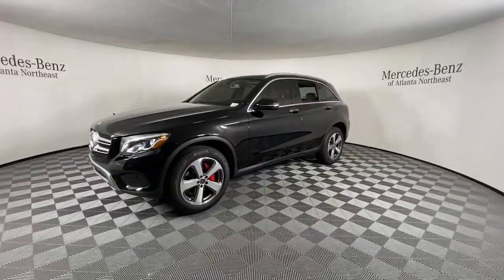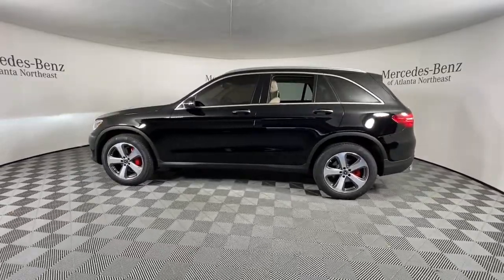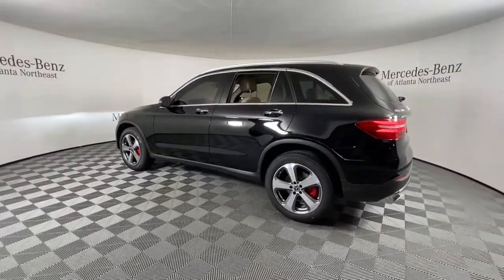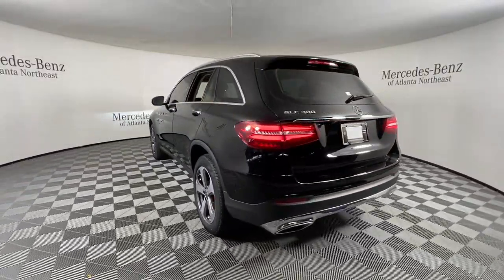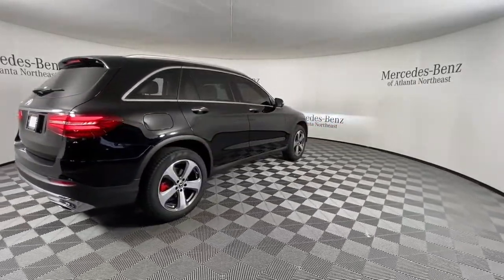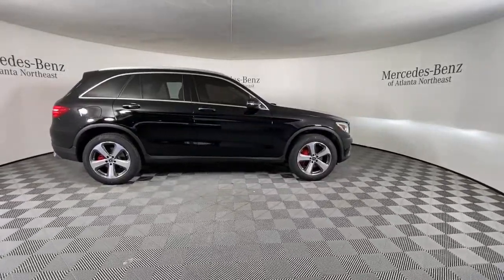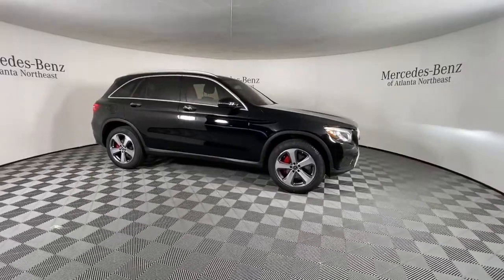Here's a sensuously styled GLC 300 that's ready to infuse your driving life with luxury and capability. This sleek, spacious SUV delivers fine materials and craftsmanship, assertive performance, exceptional comfort, and ingenious versatility to make every excursion a delight. The following are some of this vehicle's highlighted options.